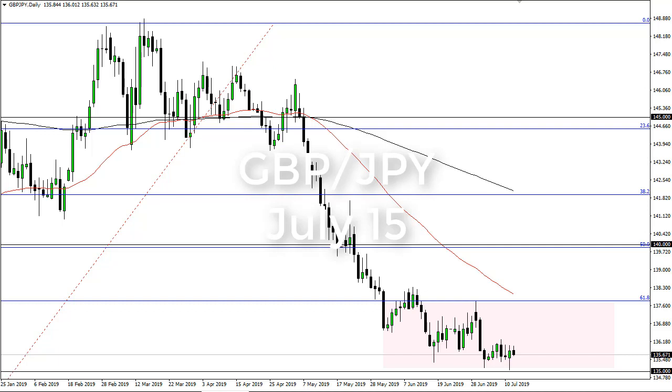From FX Empire, this is Chris taking a look at the British Pound Japanese Yen pair. You can see that we continue to base down here just above 135. This is an area that you should pay attention to — it's a large round number after all, and you know that always attracts a bit of attention. There is resistance above.